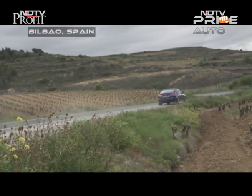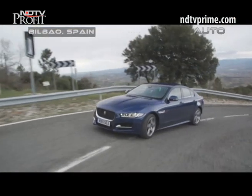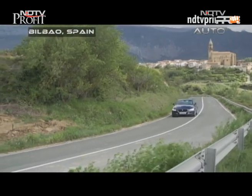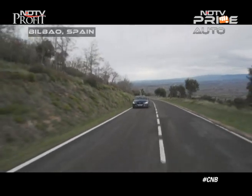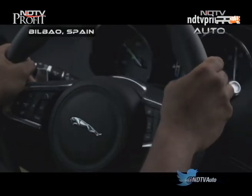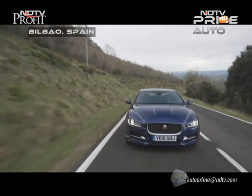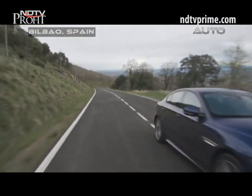We're among the first to drive the XE in not-so-sunny Spain to find out if it can be a worthy competitor. There are five engines on offer across the range. We're first driving the 178-bhp 2.0-litre Ingenium diesel and then the 237-bhp 2.0-litre petrol. Jaguar is expected to first debut the petrol model in India, followed by the diesel, which will be locally assembled.